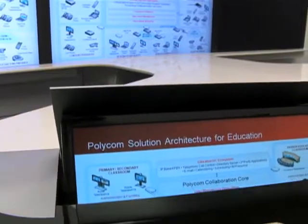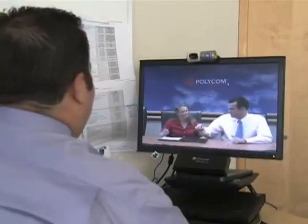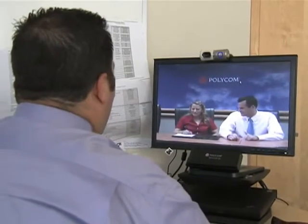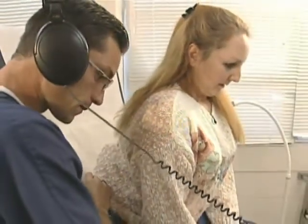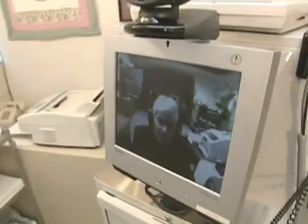Telemedicine is becoming increasingly popular, but this tech solution for more accessible healthcare needs to be scalable, mobile, and above all, dependable. Polycom is a leader in telepresence, video, and voice solutions. Building on Microsoft's unified communications, Polycom has designed a fully integrated end-to-end solution that can help improve patient care while reducing costs. Walking us through all this and a very cool demonstration is Polycom's Director of Global Healthcare Markets, Ron Emerson.